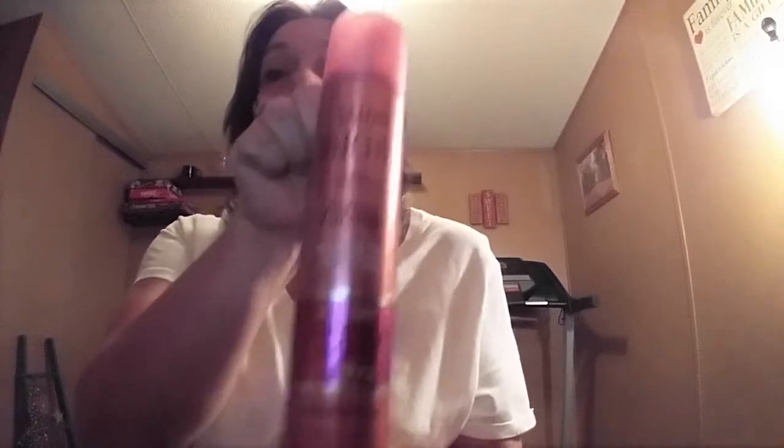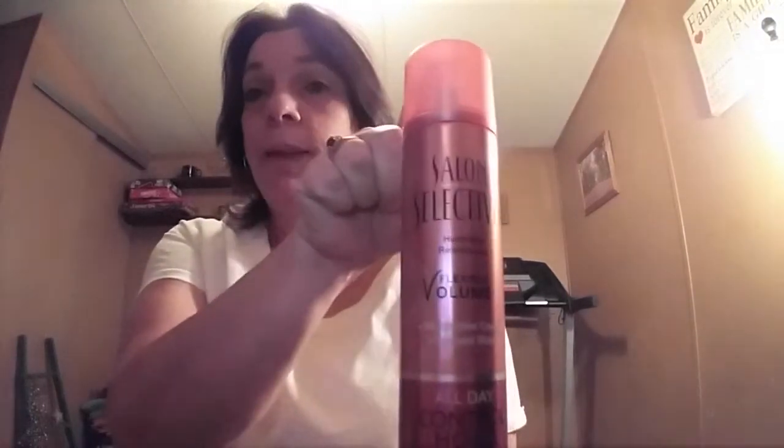The last thing is from the Dollar Tree — it's Salon Selectives Humidity Resistance Flexible Volume Weightless Control Radiant Shine All Day Control Hold, number three. I don't think I would want to repeat that whole name again.